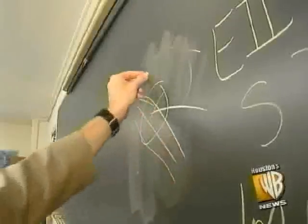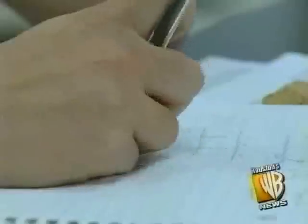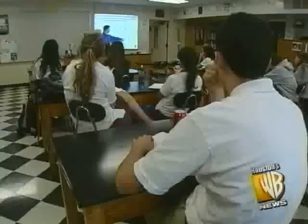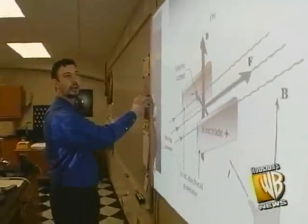A local school is now using a high-tech board that really changes the way your kids learn. WB's Steve Simon checks it out in tonight's WB Interactive. When your parents went to school, they learned off the chalkboard. Most kids now learn from a board like this, but one day soon all classrooms could look like this. What I do is I basically grab onto the image and move it over.